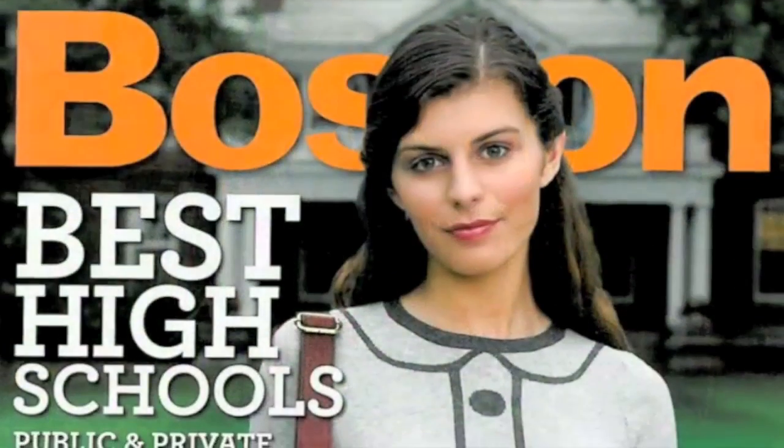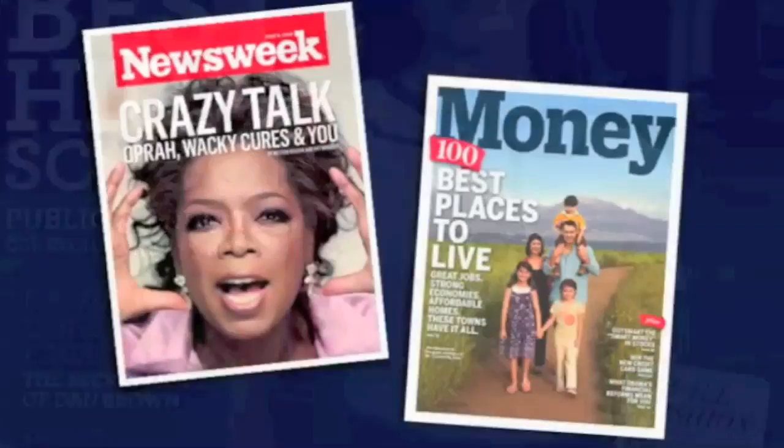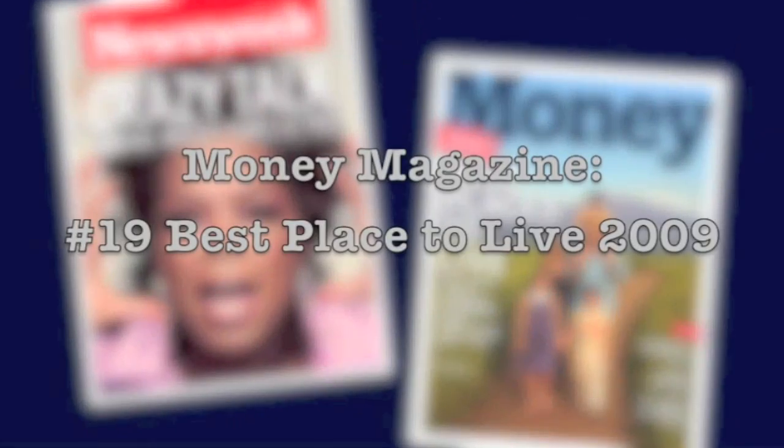Hopkinton consistently ranks well on Boston Magazine's list of best public schools, and it's made Newsweek's list for the top American high schools two years running. Just last year, Money Magazine named Hopkinton the 19th best place to live in America.